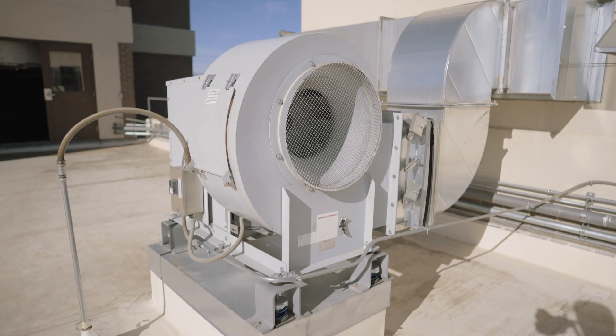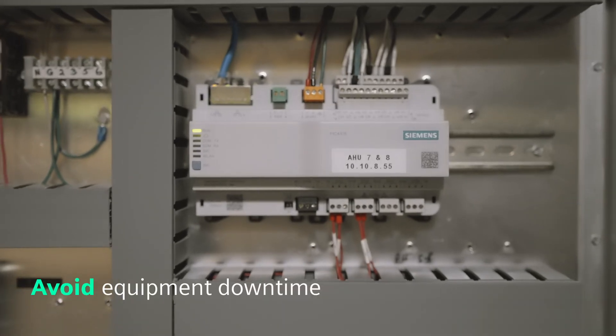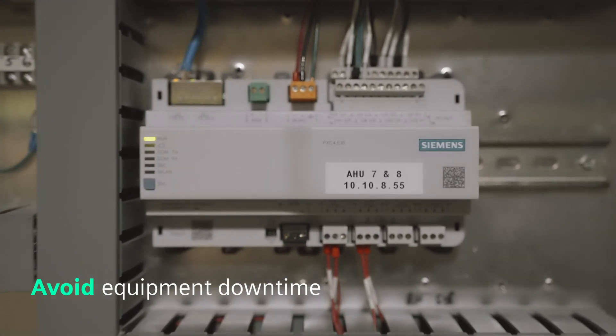We're 100% outside air, which is a huge challenge depending on the seasons. We had a huge problem with on-call and getting people here in time when equipment went down. The PXC4 has made our lives a lot easier.